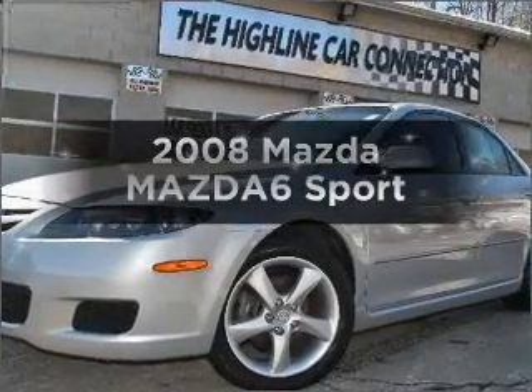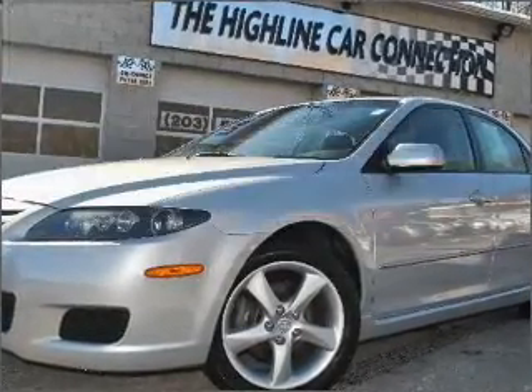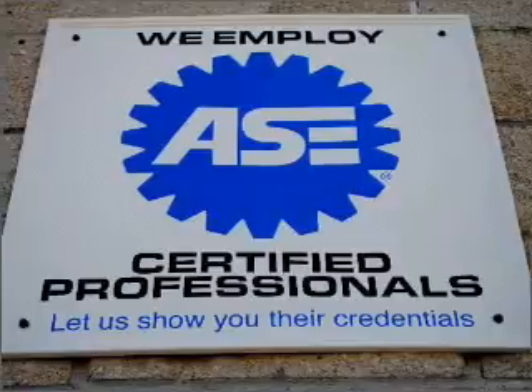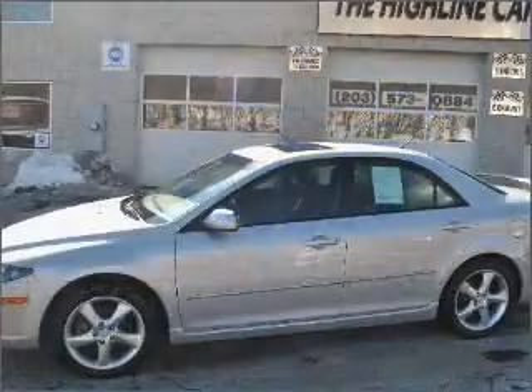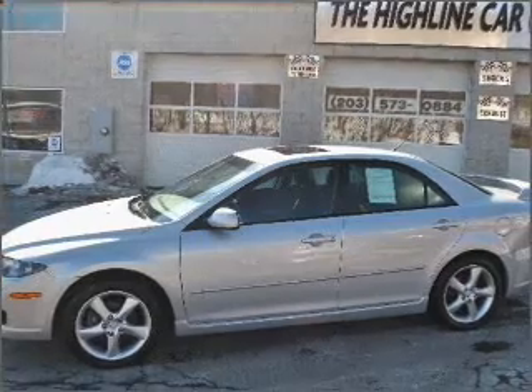Check out this 2008 Mazda Mazda6. Travel the roads in style and comfort in this great vehicle with an efficient four-cylinder engine, connected to a manual transmission that will keep you in touch with your vehicle.